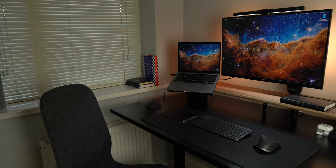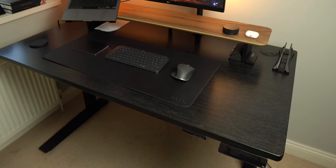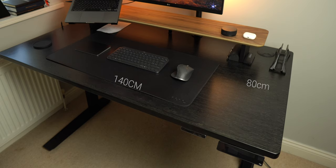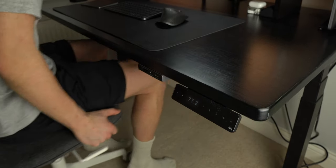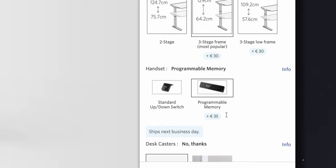The first thing I want to talk about, and probably the most important thing when it comes to a desk setup, is the desk itself. I have the famous Jarvis sit-stand desk from a company called Fully. It's a bit on the pricey side but I figured I'll be sitting at this desk for years to come. I went for the dark bamboo tabletop, 140cm by 80cm deep. I also got the extra touchpad controller — memory presets should come as standard but cost an extra 35 euro. You can have up to four presets saved. Really good desk, I would definitely recommend it.